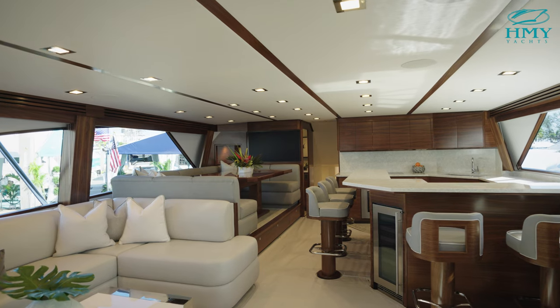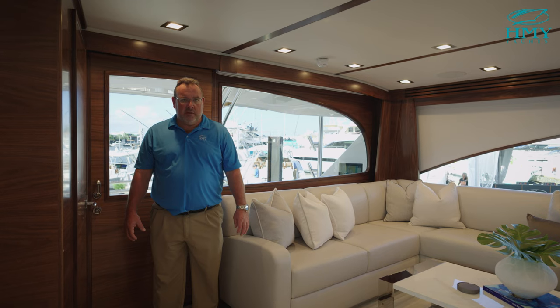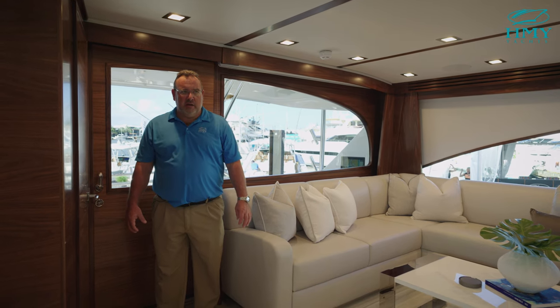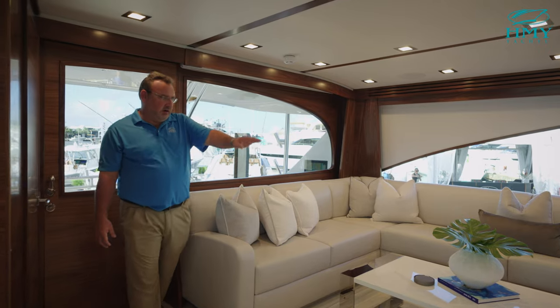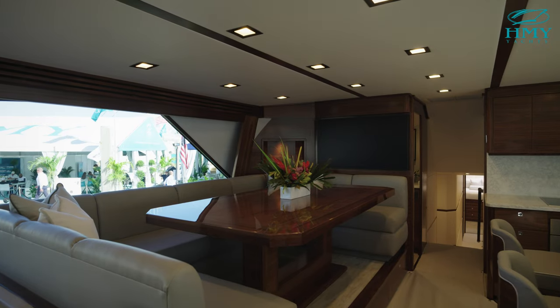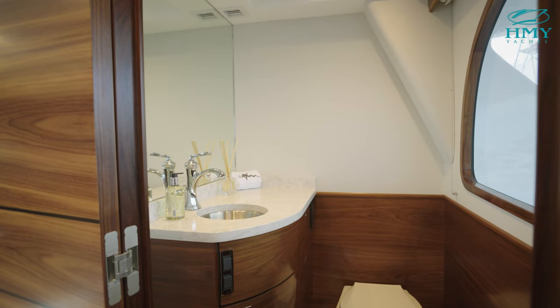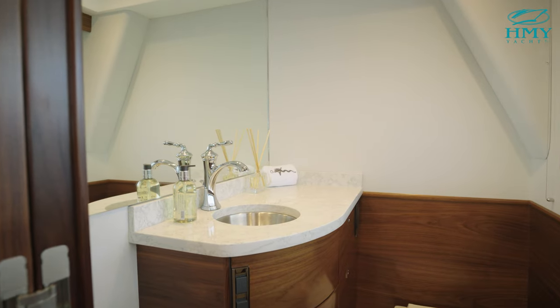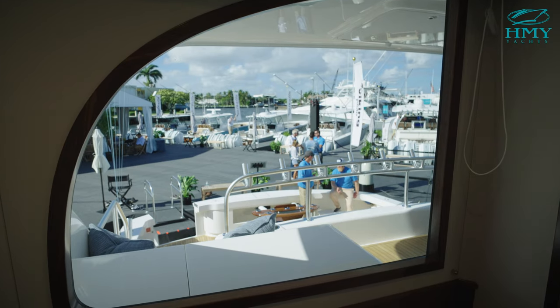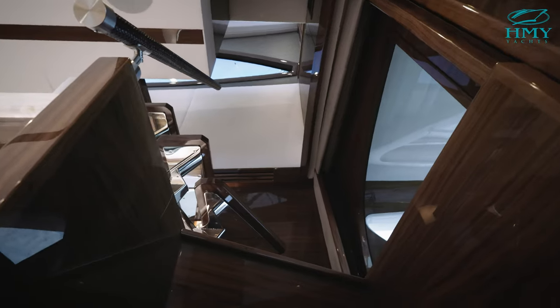Here we are in the salon. As you can see, the salon features satin horizontal green walnut — a very lovely wood — a very large U-shaped sofa, and a much larger U-shaped dinette than we have seen in any of our previous models. An excellent feature on the 90 Open Bridge is the large day head aft — a very large day head — so you will not miss any of your fishing action.